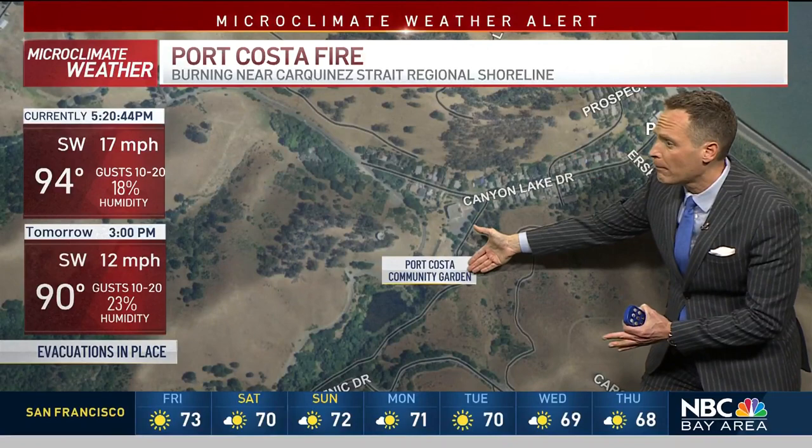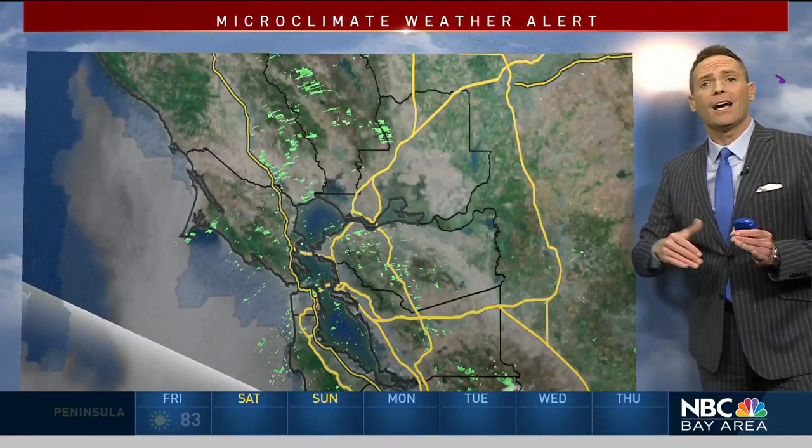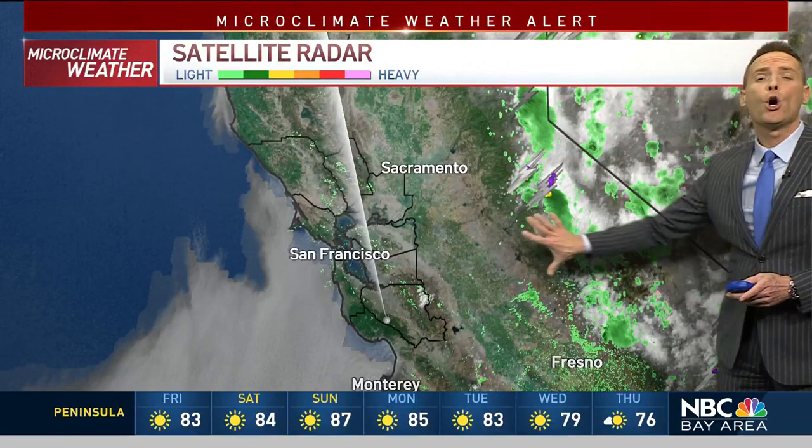We've got full coverage at NBCBayArea.com and continuing coverage tonight on this. When it comes to our weather, we were tracking quite a bit of lightning this time yesterday across California. We have seen some of those lightning strikes kind of redevelop over the Sierra. That's where we do expect the highest risk of thunderstorms this evening. We've got the radar going, and anything gets close to us, of course, we'll let you know about that.